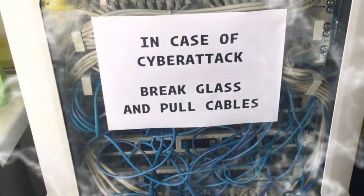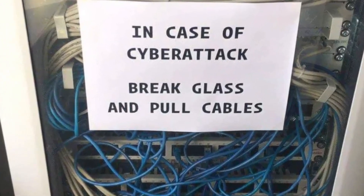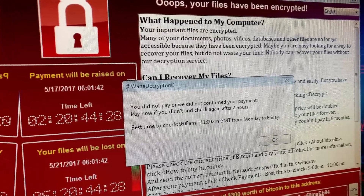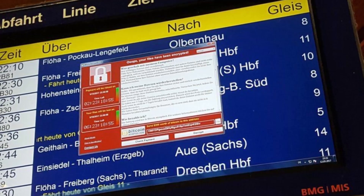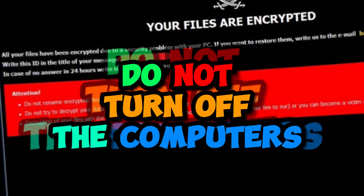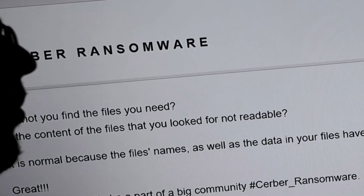The malware, the ransomware, will use those connections to propagate to other systems — cut off that lifeline. You will also need to isolate the systems that are displaying a ransom note. Make sure they are not connected to any organization infrastructure. Do not turn off the other computers; just make sure they are isolated and not connected on any network.